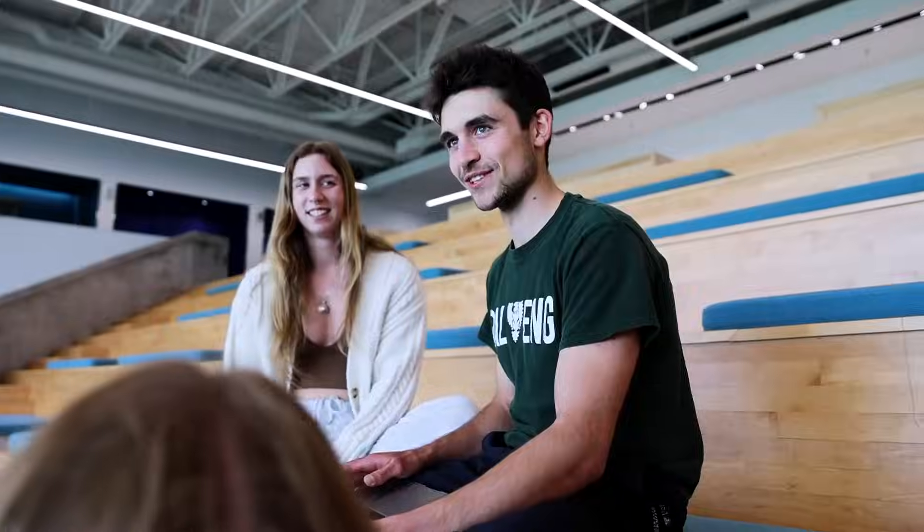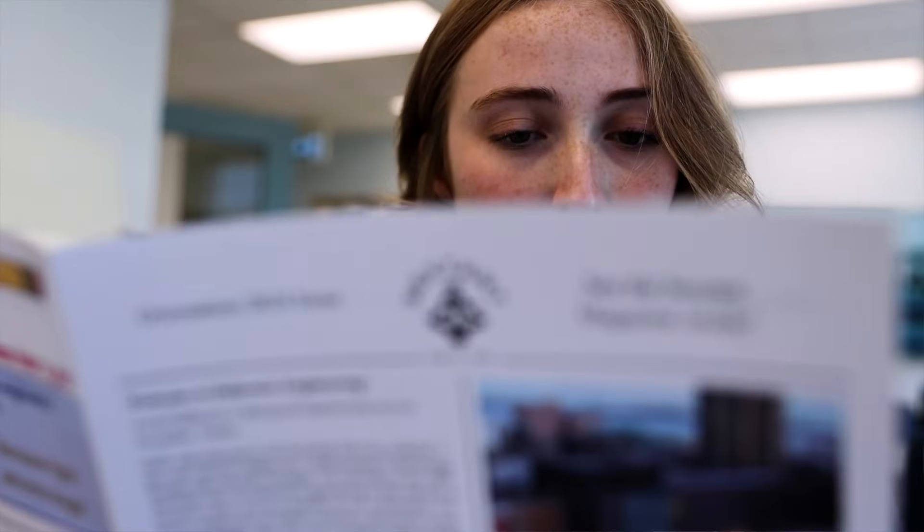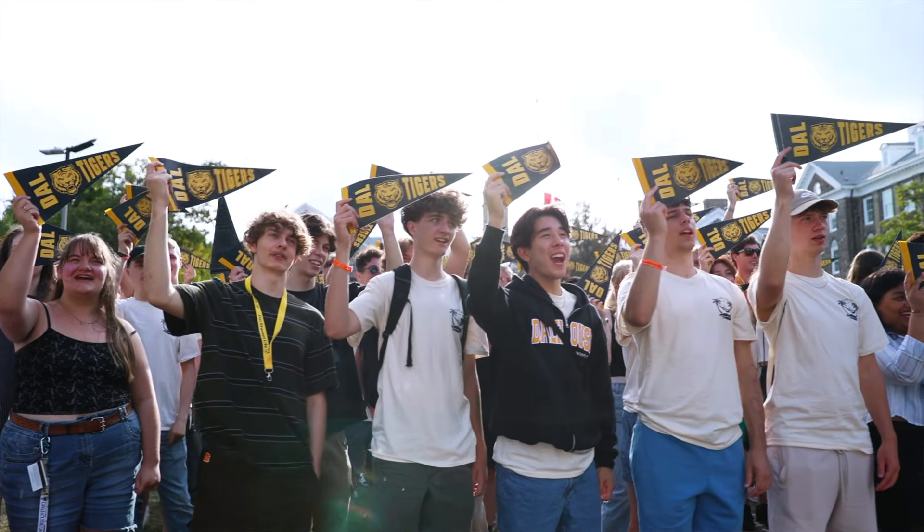Throughout my last four years at Dalhousie I've had the opportunity to be a part of several extracurricular activities, ranging from sports teams to other societies. Right now I'm the editor-in-chief of the Sexton Publishing Society here on Sexton campus, where I create a newspaper every other month and work with a team of other engineering students to help connect our community.